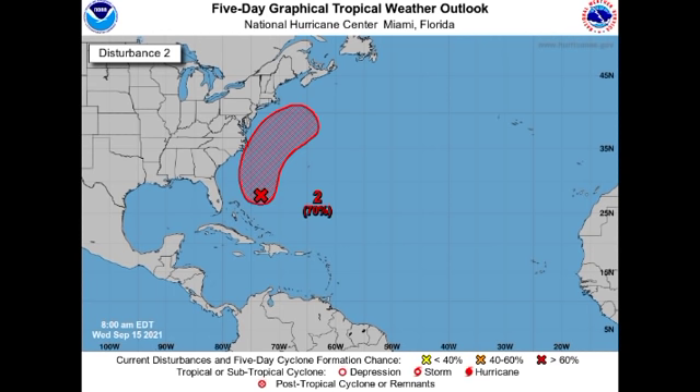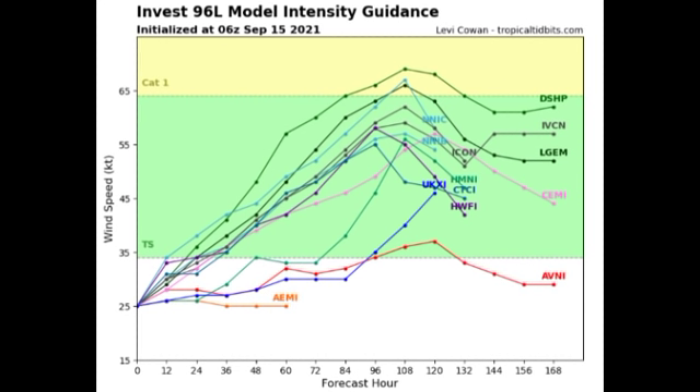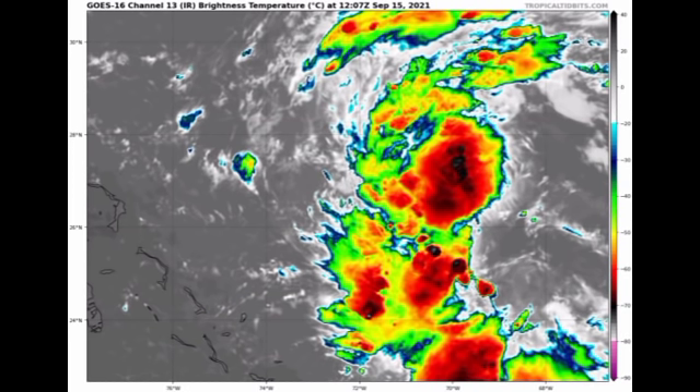As 96L heads into cooler waters, the models are mostly agreeing that it will not bring any direct impacts to the US — it is going to be a fish storm, staying out to sea. In terms of intensity, most models agree this will become a tropical storm, with a few expecting it could reach hurricane status. The next name after Odette is Peter, so if this disturbance develops after 95L it will acquire the name Peter. Based on formation chances, 95L is expected to develop first. On satellite, 96L is not looking very organized right now but it will be in a more conducive environment over the next few days.